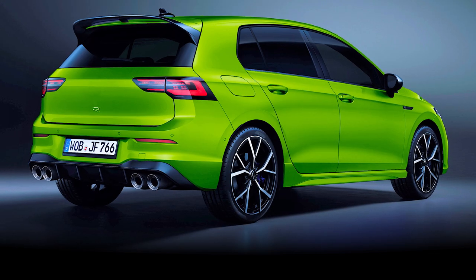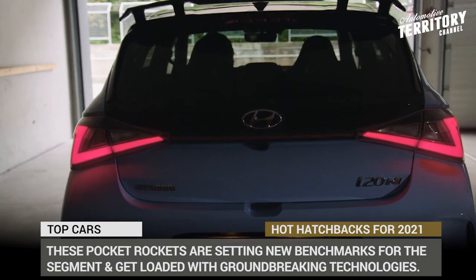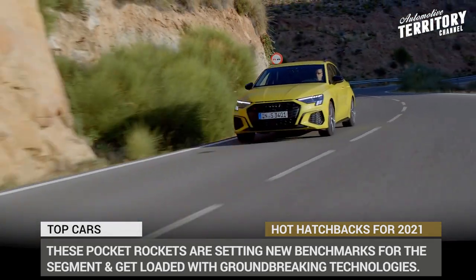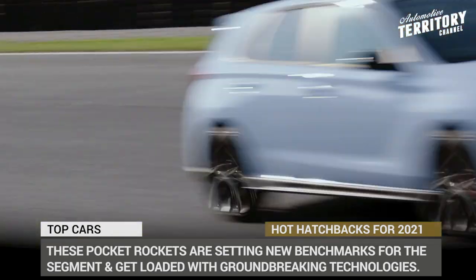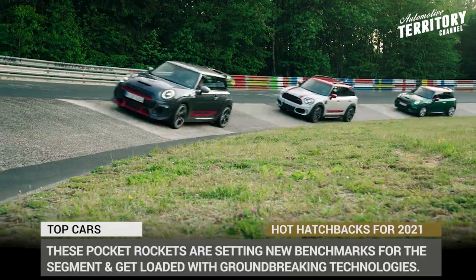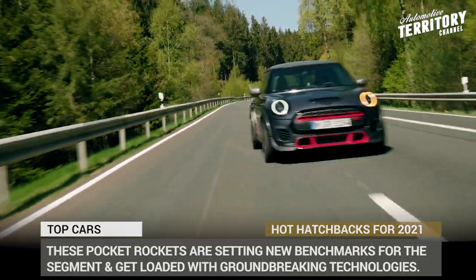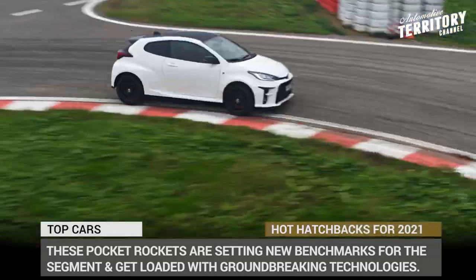The variety of modern hot hatchbacks might be shrinking, but at least those models that still exist are constantly getting hotter. Today we'll revisit this topic once again to cover all the newly announced models of 2021. These pocket rockets are setting new benchmarks for the segment and they are getting more and more loaded with groundbreaking technologies.